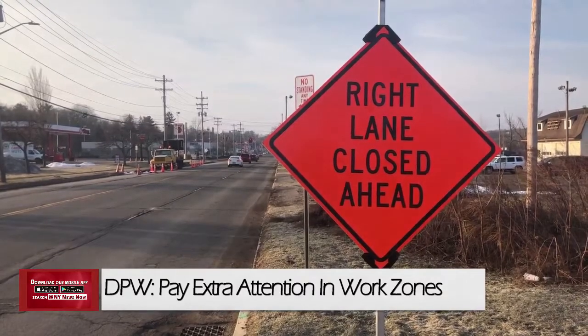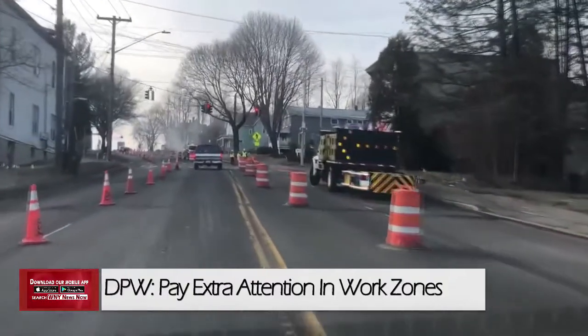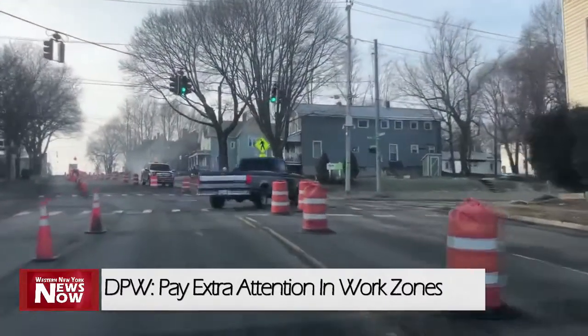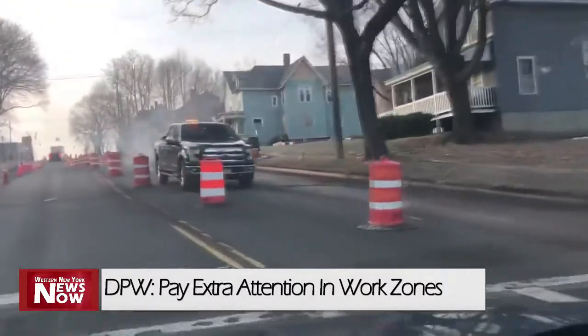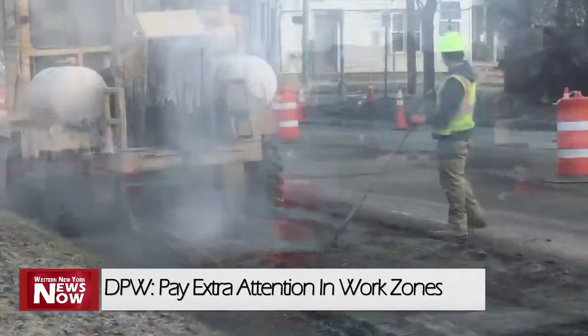Construction crews began preliminary work Friday on the Washington Street redesign project, with the full project kicking off today between Fluvanna Avenue and 2nd Street. The road's current four-lane configuration will be modified into three, with a two-way left-turn lane in the middle of the street. New crosswalks and pedestrian lights will also be installed.